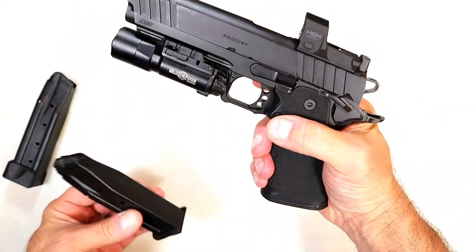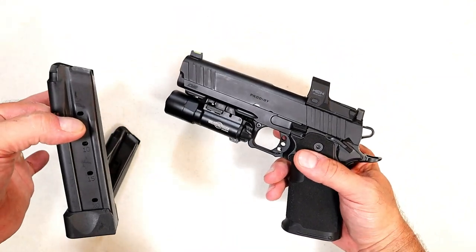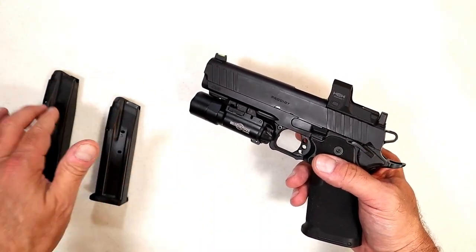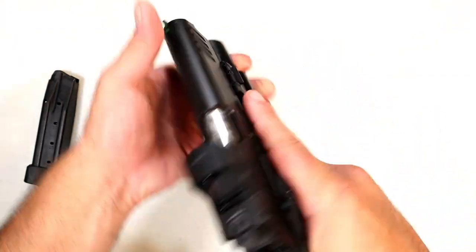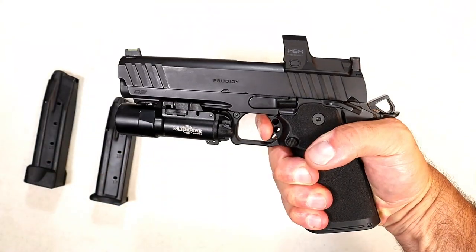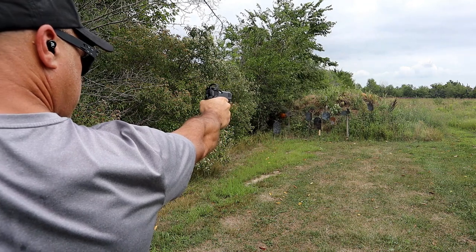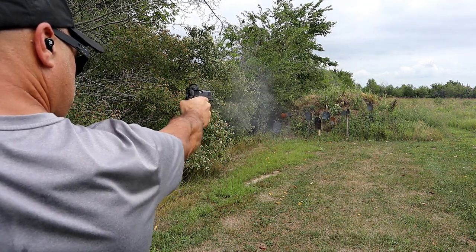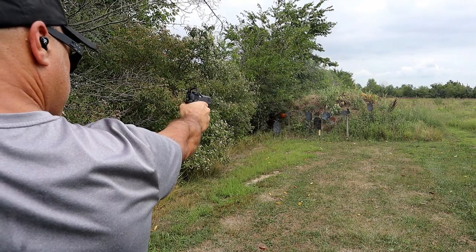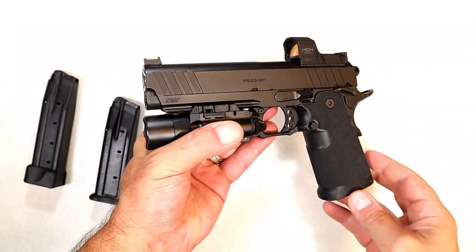It has an extended magazine release — you don't have to adjust your grip for easy access to drop that mag. You can throw in the 20-round mag, and this is also available with 26-round mags if you can believe that. It ships with 17 and 20, but 26-round mags are also available. The trigger measures at a 5-pound pull. I love 1911 triggers and I think Springfield does a great job with theirs. I really like the way the polymer grip sort of wraps around the steel frame, with stippling and texturing throughout.